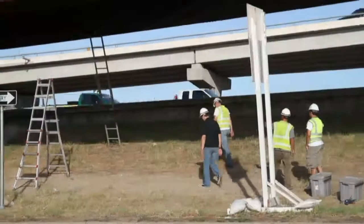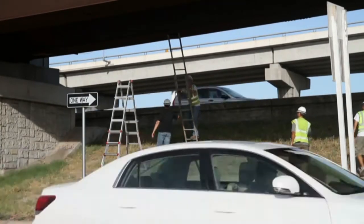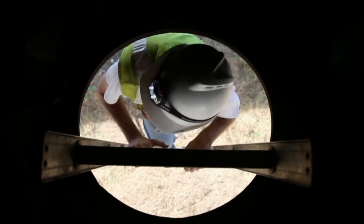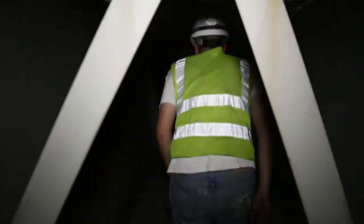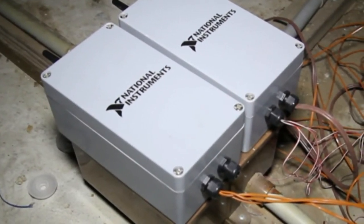The bridge is currently classified as a fracture-critical bridge, which means it requires significant labor-intensive visual inspections. These visual inspections are very costly and take a lot of time and resources. Since bridge owners have limited resources to inspect and maintain their bridges, we sought the opportunity to improve this process through data — putting sensors on bridges to capture data that we can use to estimate fatigue life. If we know the fatigue life of a bridge, we can prioritize inspections.